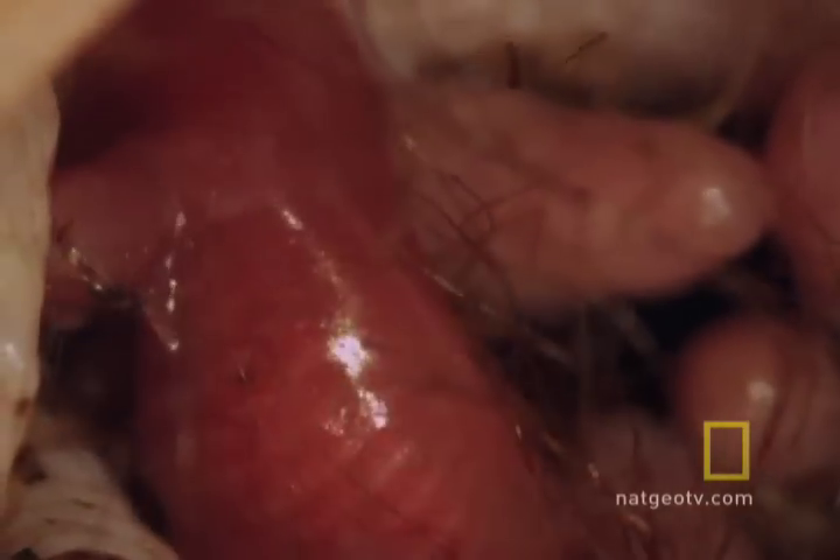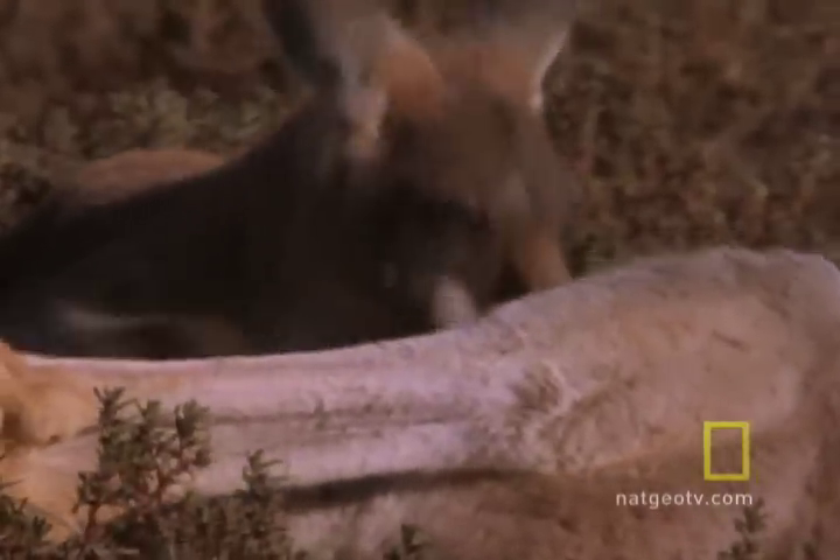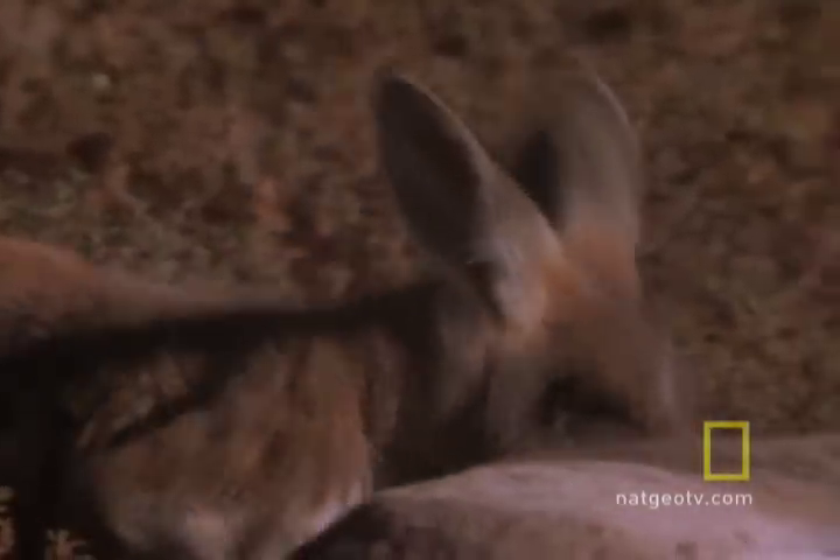Once inside the pouch, it searches out mom's nipples and starts feeding. This embryo will remain latched on to one nipple for 34 weeks. Once it leaves the pouch, it'll continue to suckle from its mother for another four months.